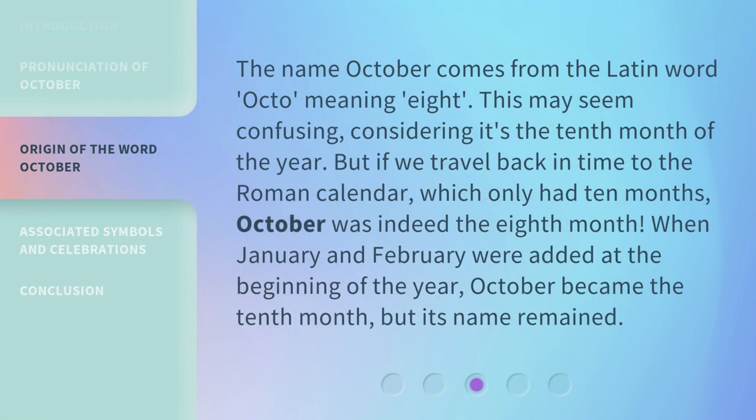The name October comes from the Latin word octo, meaning eight. This may seem confusing, considering it's the 10th month of the year. But if we travel back in time to the Roman calendar, which only had 10 months, October was indeed the 8th month. When January and February were added at the beginning of the year, October became the 10th month, but its name remained.